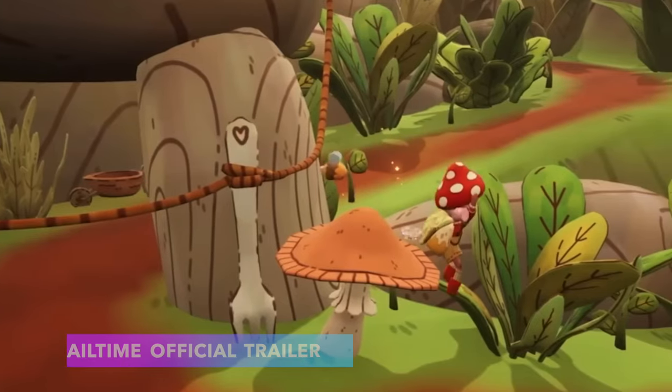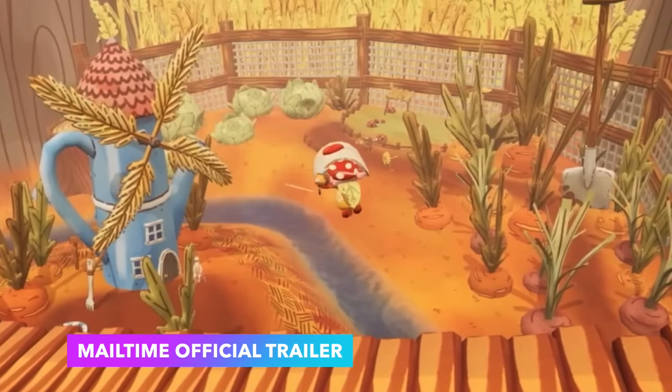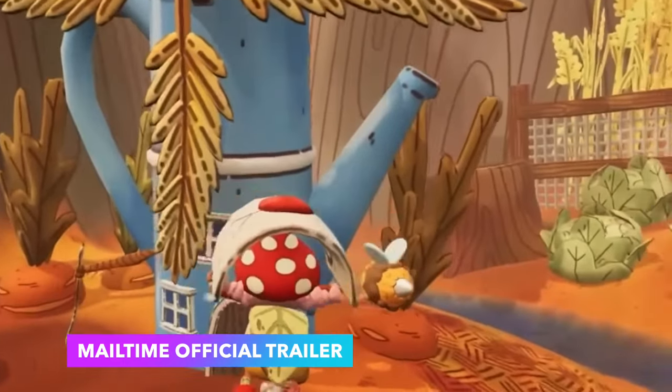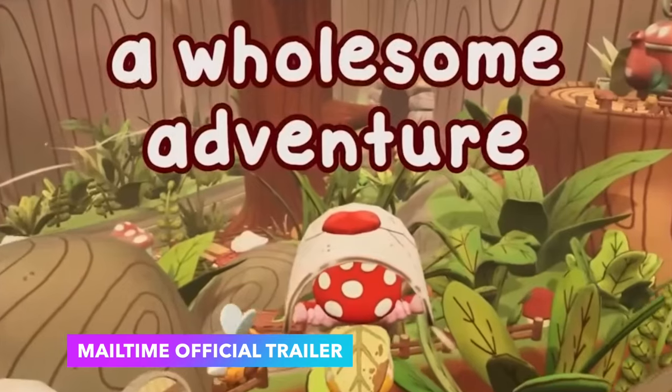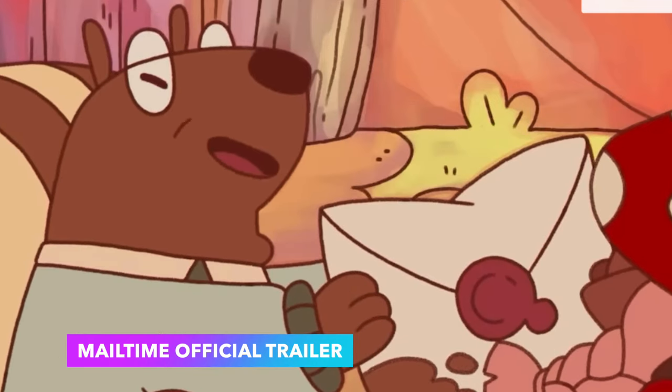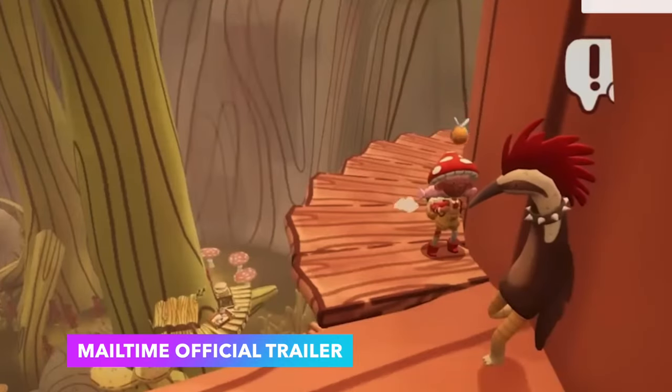Game number one is Mail Time, which recently came out at the end of 2023. Mail Time is an adorable cottagecore game set in the forest where it's your first day on the job as a mail scout. You'll be delivering mail to 15 characters in the game. This game is so whimsical, colorful, beautiful, and cozy. I played it and really enjoyed it — the conversations are adorable, sweet, wholesome, but also hilarious. It retails for $19.99 on Nintendo Switch and Steam.